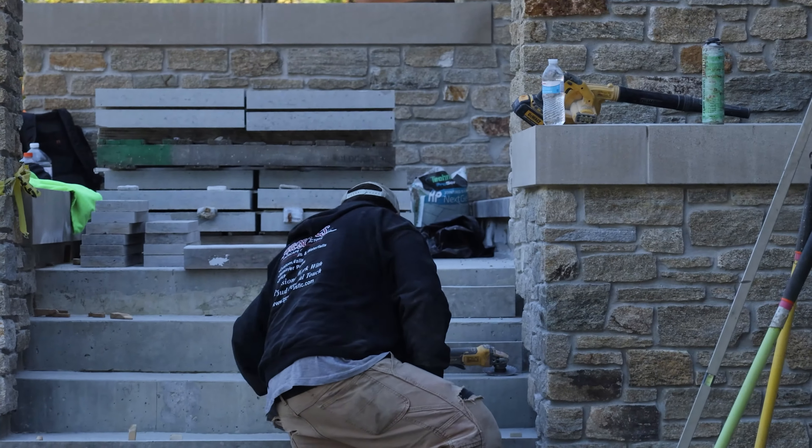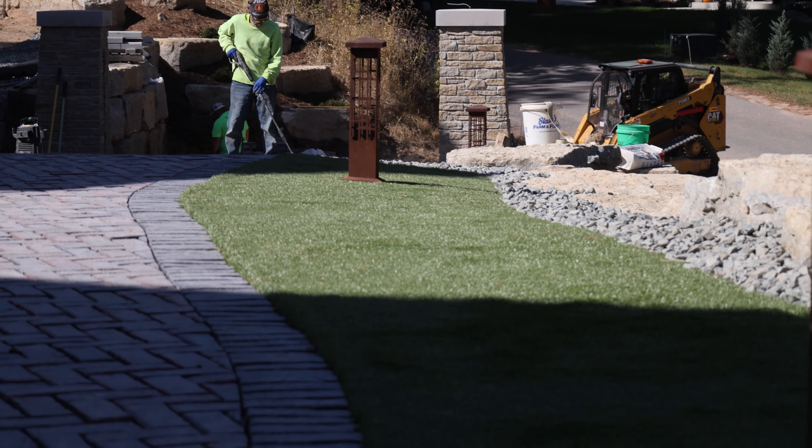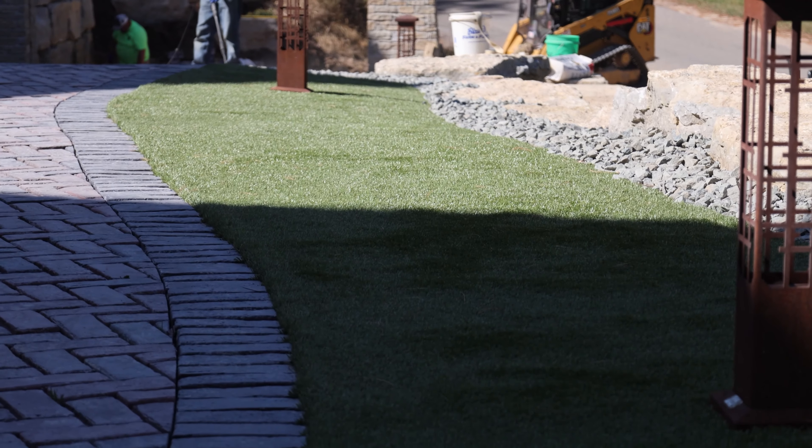Danny and Brian have been working on a step, cutting in around it right now. Turf is in. The stonework around there is done — it's really clean over there. Lights are all good.